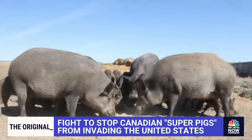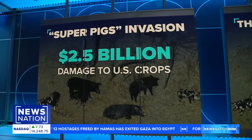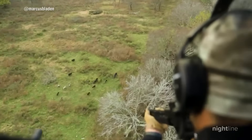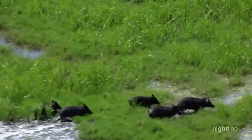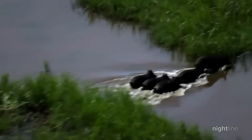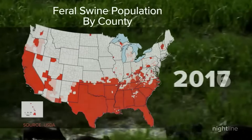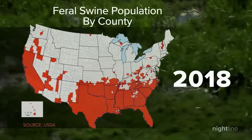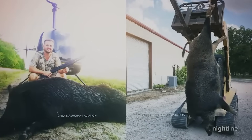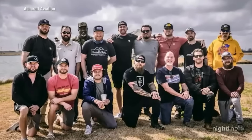These things are living bulldozers. They uproot entire forests, destroy crops worth over 1.5 billion dollars annually, and spread diseases that can jump to humans — including swine brucellosis and pseudorabies. The worst part? They're incredibly smart and breed like crazy. A single female can produce multiple litters per year, and they adapt to any environment: forests, grasslands, even urban areas. Hunters and trappers can barely keep up with their reproduction rate — it's like fighting an army that multiplies faster than you can defeat it.